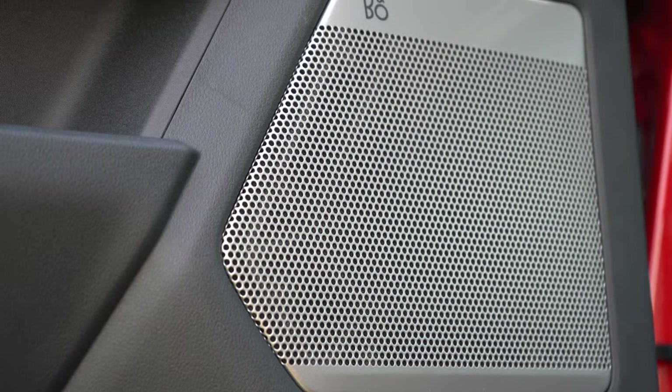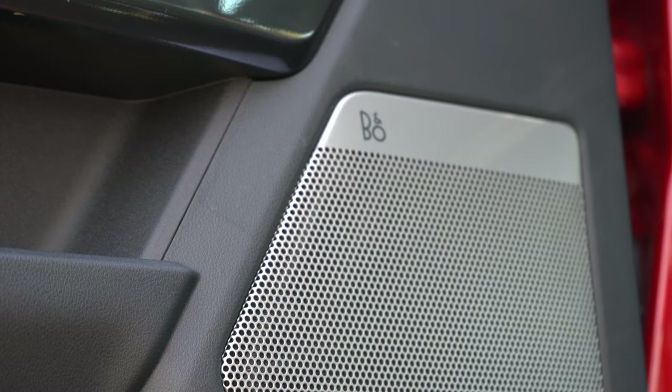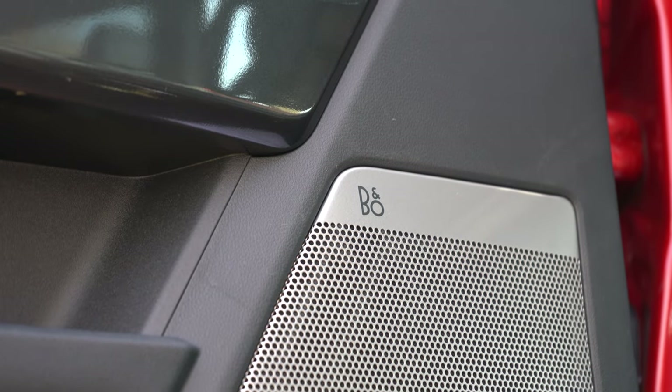That's a very good sound system for the F-150 — not quite Bowers & Wilkins level but dang impressive nonetheless.